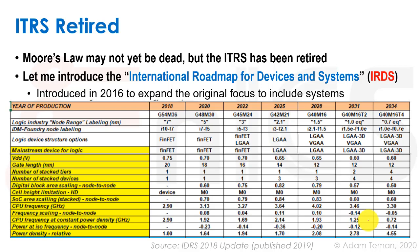One of the IRDS tables discusses node range labeling — 7, 5, 3, 2.1 nanometers and so forth — which is just the name of the node, not necessarily the exact gate size. The table also covers logic device types: FinFETs, gate all-around devices, lateral and vertical gate all-arounds. Other parameters include VDD scaling, gate length, number of stacked tiers, SOC area, and frequency scaling. It's very interesting to see the current state and predictions for the future.